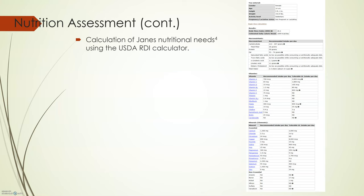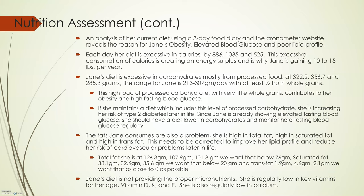I did a calculation of Jane's nutritional needs using the USDA RDI calculator, using a sedentary lifestyle. The report did not really mention her current level of activity, and that's very important to know. Increasing her level of activity could be a great way for her to improve her diet. We did an assessment of her current diet using the Cronometer website and a three-day food diary. The assessment shows the reason for Jane's obesity, elevated blood glucose, and poor lipid profile. Even taking into account the genetic factors Jane has, her poor diet is most likely causing all of her problems.